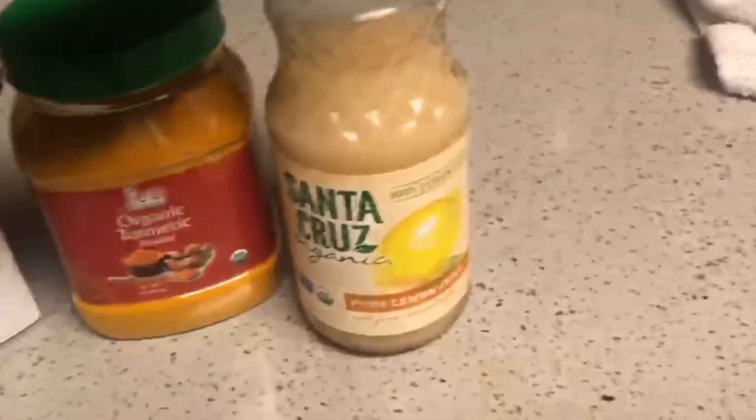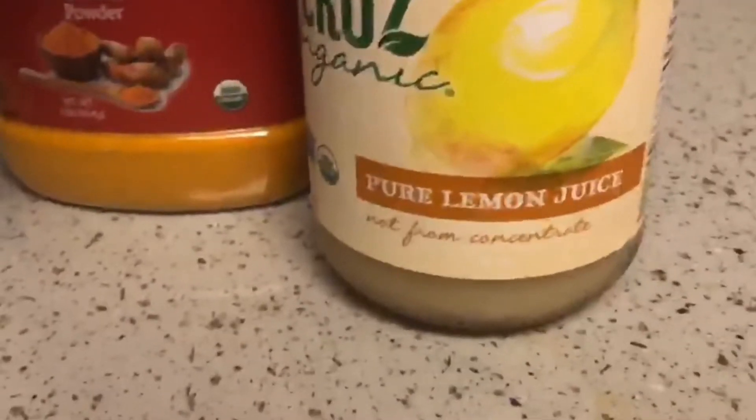Here's the turmeric mask on my face. This is turmeric powder, lemon juice — 100% lemon juice, not from concentrate — honey, and my Aztec clay mask, all mixed in one. We're going to let it do its magic. My face does feel a lot softer. I didn't wear any makeup because this is me right out of the shower after using turmeric, and I feel like I'm glowing even with the mask on my face.